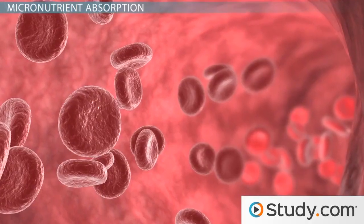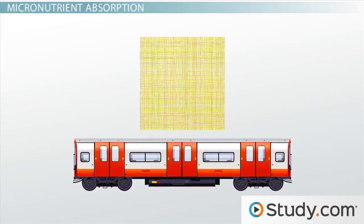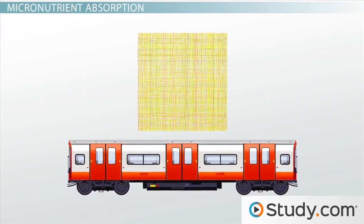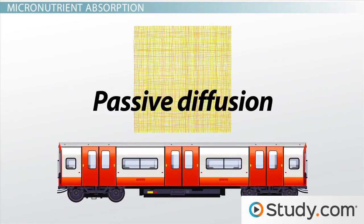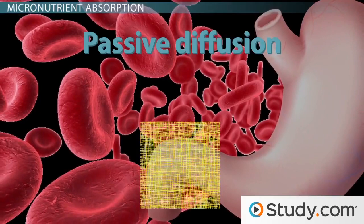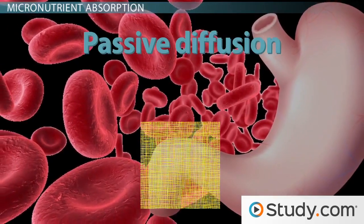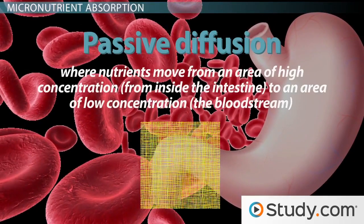The blood works to distribute these nutrients to the rest of the body. There are two primary ways that nutrients cross through the walls of the small intestine and enter the bloodstream: passive diffusion and active transport absorption. Passive diffusion can be thought of as pouring liquid through a cheesecloth. It's a simple process where nutrients move from an area of high concentration, like the inside of the intestine, to an area of low concentration, like the bloodstream.